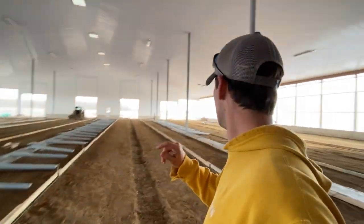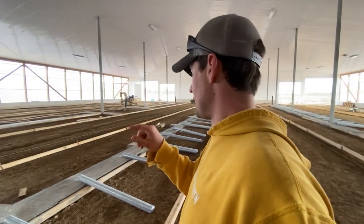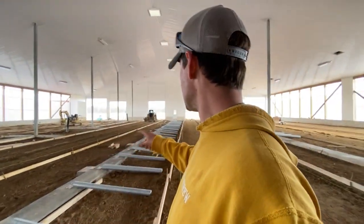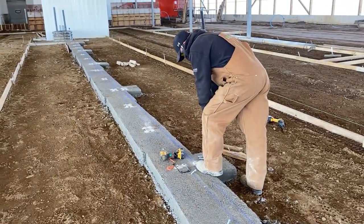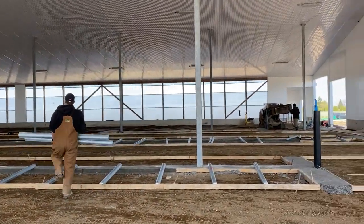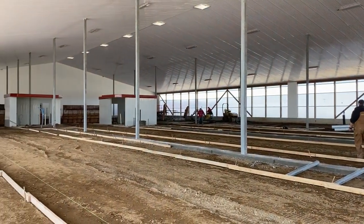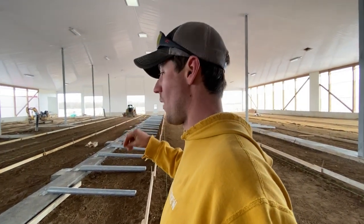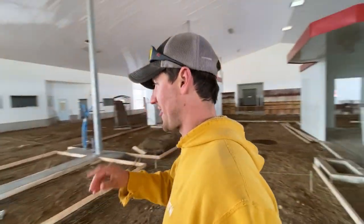Schooner Woods has done phenomenal. We've got curbs — footings, I guess is the better word — for all the posts. Then Tyler and I actually lagged those plates down; they showed us where to lag them. Now these posts are ready to go up and get welded on, and that will make the start of the stabling job.